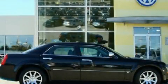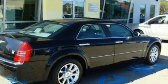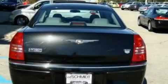This is a 2005 Chrysler 300, a drive in shape that provides endless luxury. It has a 5.7 liter 8-cylinder engine and an automatic transmission.